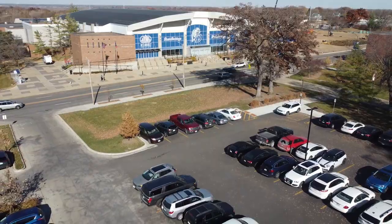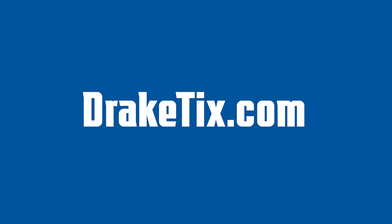Speaking of the ticket office, come be part of Des Moines' hometown team by securing those season tickets, mini plans, and single game tickets right now at draketicks.com. We'll see you at the Knapp.